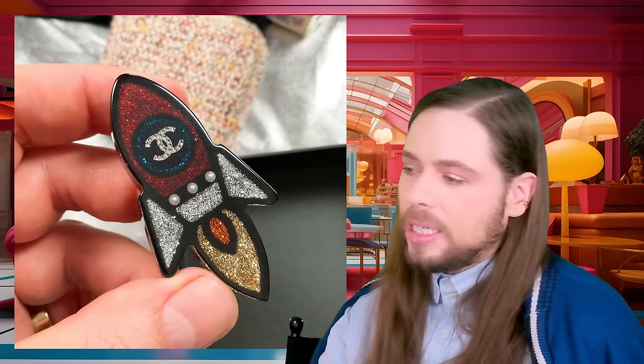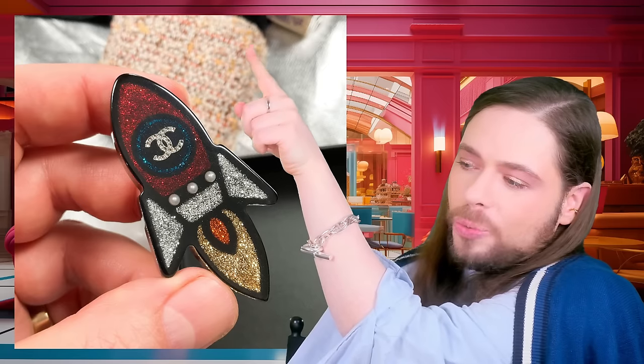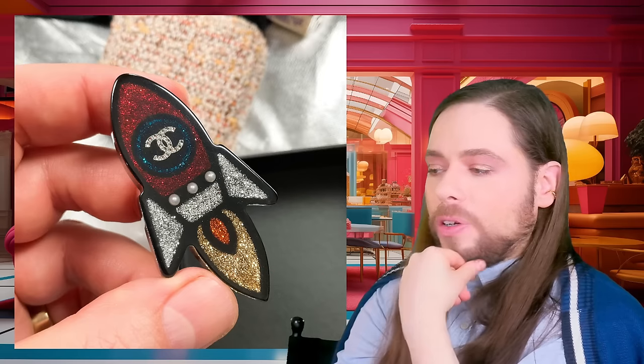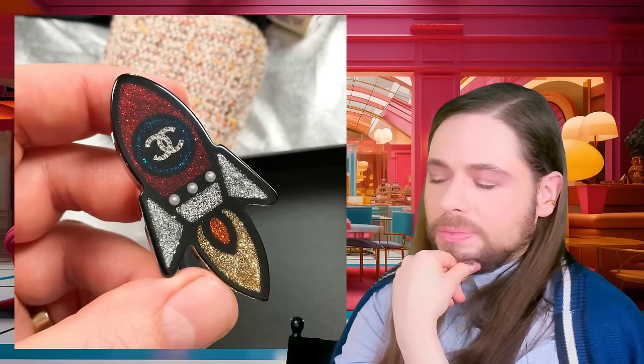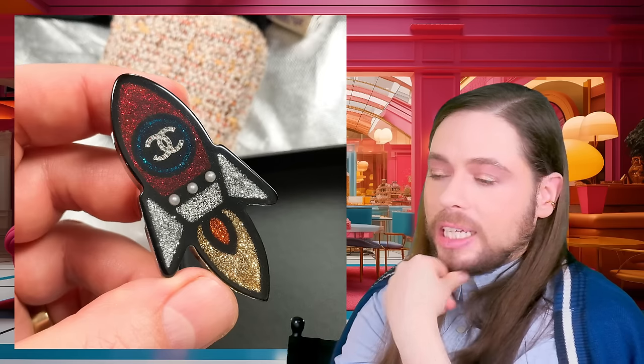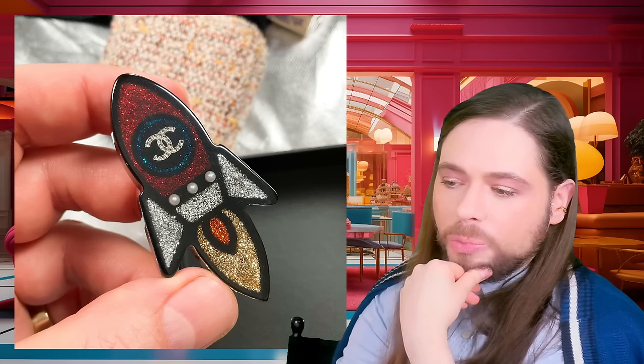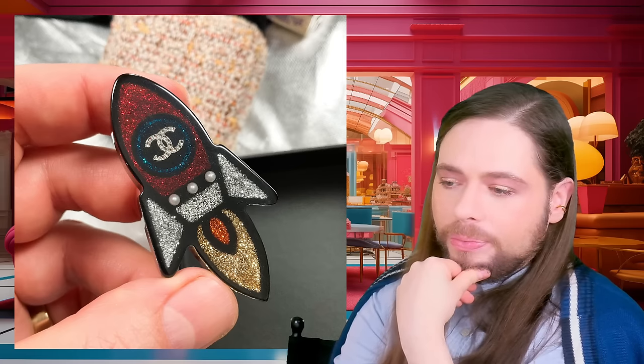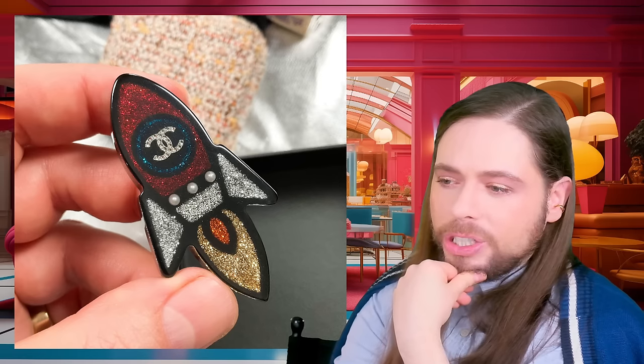Let me show you me holding the brooch in the next picture. You get a little bit of the Chanel tweed eye palette in the background. Look how beautiful this is. It's not for everyone — not everyone likes these things, they're a little bit more whimsical. But really, really gorgeous.